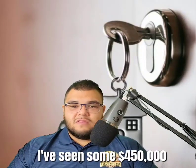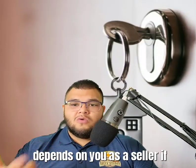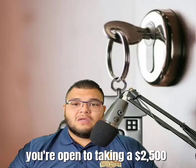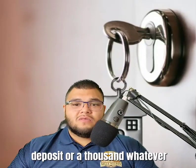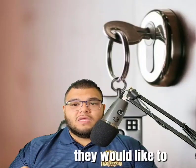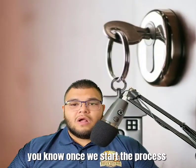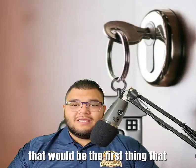It doesn't always have to be that amount. I've seen a $450,000 house get a $2,500 earnest deposit. It really depends on you as a seller — whether you're open to taking a $2,500 deposit, a thousand dollars, or whatever the case may be. The buyer will offer what they'd like to put as the earnest deposit once we start the process.